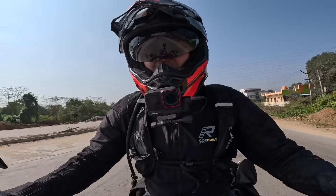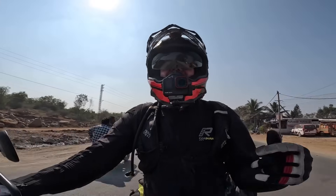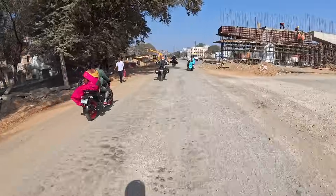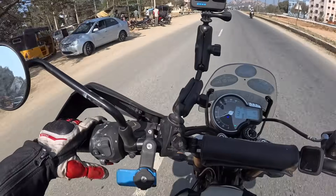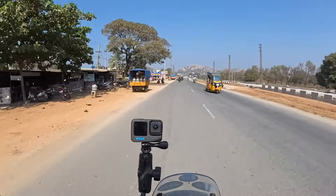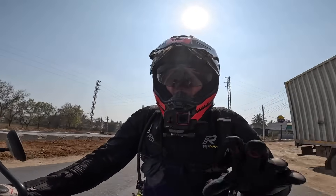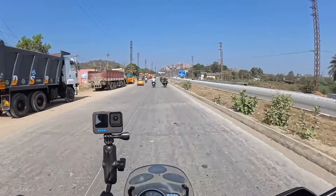Big pothole came up a bit quick there. The sun is shining and the temperature is rising — every time I come to a stop you can feel the heat burning. Just stood up on the pegs and the standing position feels comfortable. I'm pretty sure this bike would be great for a bit of lightweight off-roading.